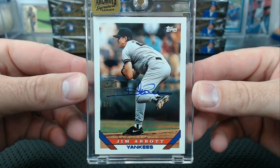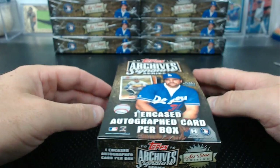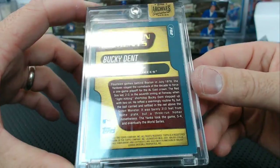Halfway through the case, man — come on. Last year ruled. Bucky Dent, number 9 of 49, Golden Moments Topps 50 Years. 2001 Topps, Bucky Dent.